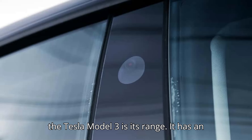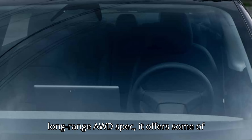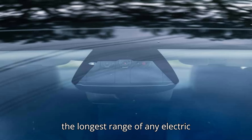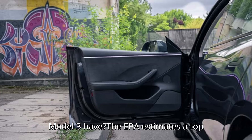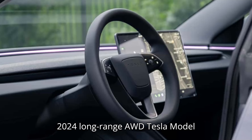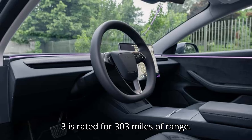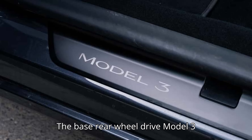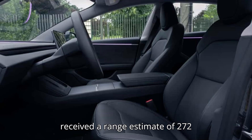One key appeal of the Tesla Model 3 is its range. It has an exceedingly low drag coefficient, and in long-range AWD spec, it offers some of the longest range of any electric vehicle. The EPA estimates a top range of 341 miles for the 2024 long-range AWD Tesla Model 3. The top-tier performance AWD Model 3 is rated for 303 miles, and the base rear-wheel drive Model 3 received a range estimate of 272 miles.